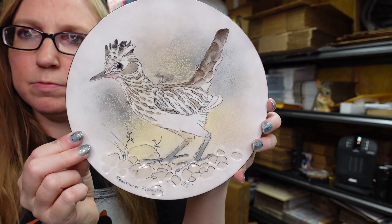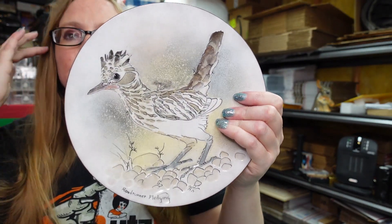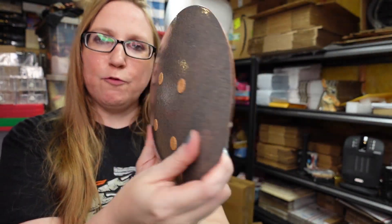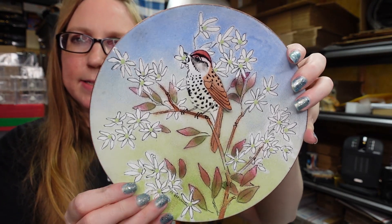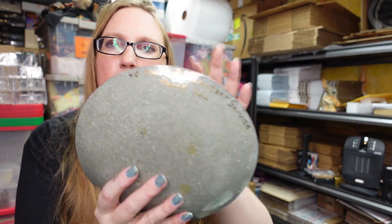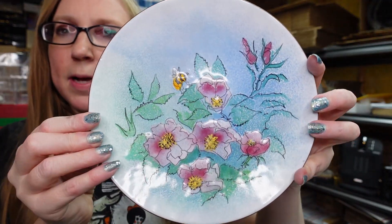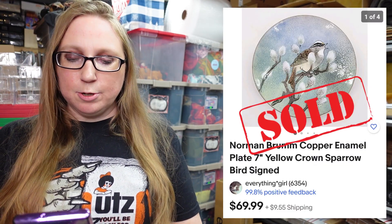This one is a roadrunner bird — it's a larger plate, listed on the higher side as a buy it now for $119.99. This one is another larger one with chickadee birds all over the front, listed at $59.99. This one here has a sparrow on it, listed at $99.99. On the back it says 40 years of volunteer service, so he must have made this especially for someone. This one has a honeybee on it, listed at $89.99. And another one that sold — a yellow crown sparrow — that sold for $69.99.